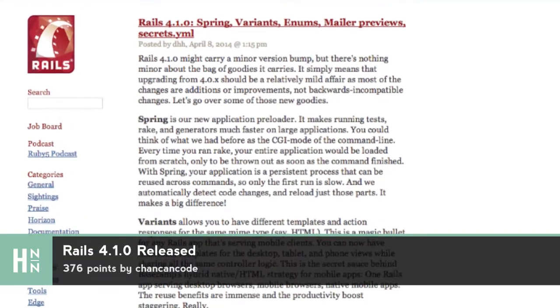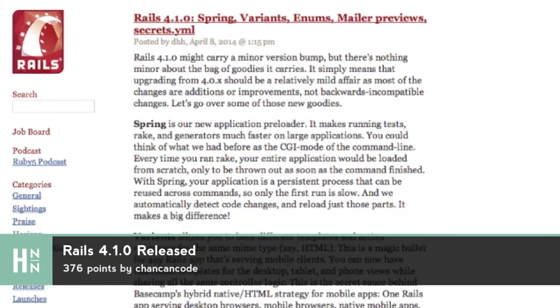The next story I want to cover, because it just happened an hour ago, is that Rails 4.1 is released. So the new version of Ruby on Rails is out — 4.1.